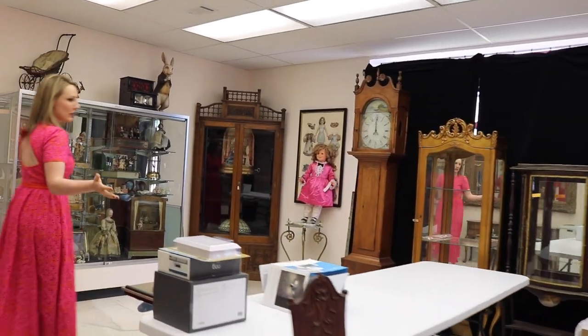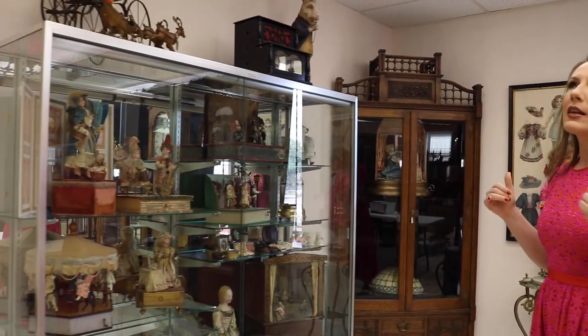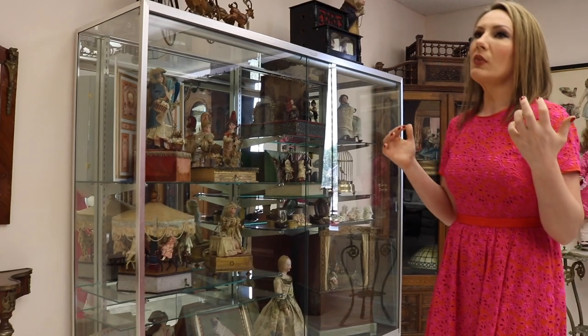Once we get everything cleared out of here — and we're pretty darn close — look at how great and big this space is! What we're going to do when we get it all cleared out is set up for the Virtual Doll Convention Christmas Pageant, which is going to be a wonderful Christmas tour, a holiday tour for all of us to enjoy during the first weekend of December. I will be going live soon giving you all the details.